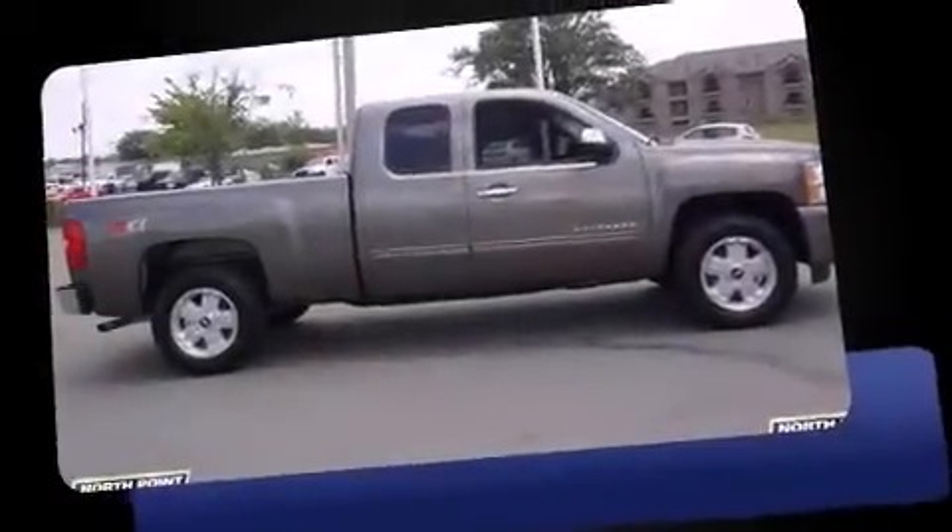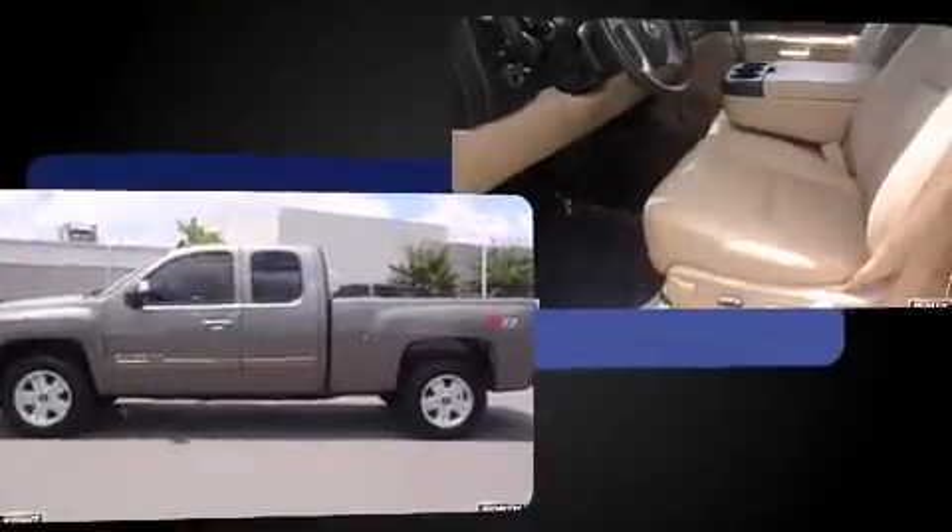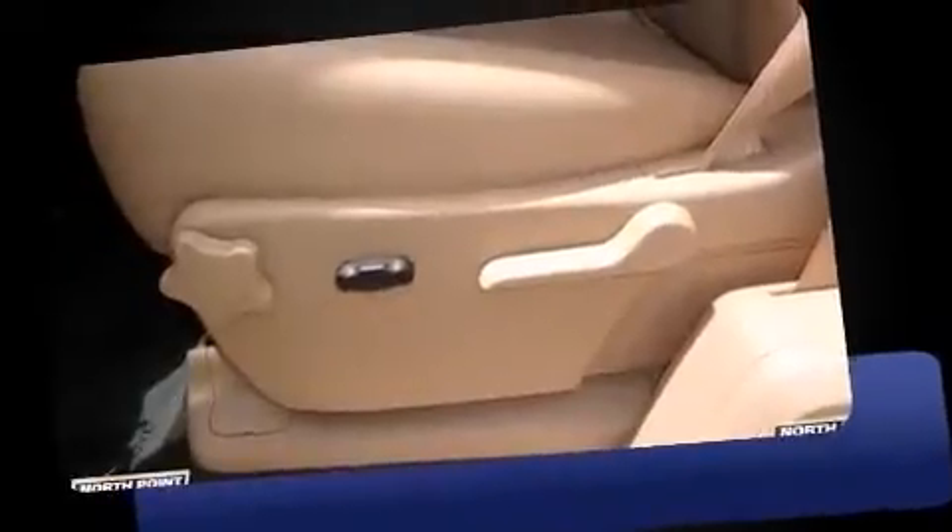You can expect a lot from the 2011 Chevrolet Silverado 1500. Smooth gear shifts are achieved thanks to the powerful eight-cylinder engine, providing a spirited yet composed ride and drive. Four-wheel drive allows you to go places you've only imagined.